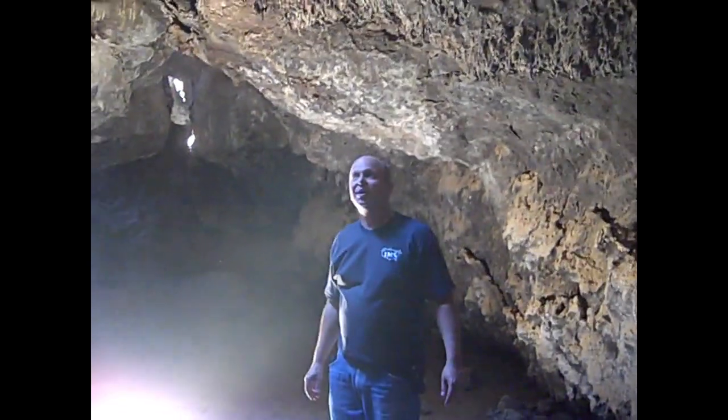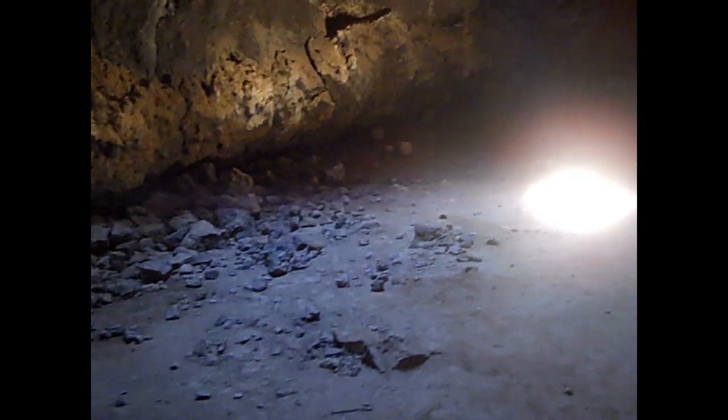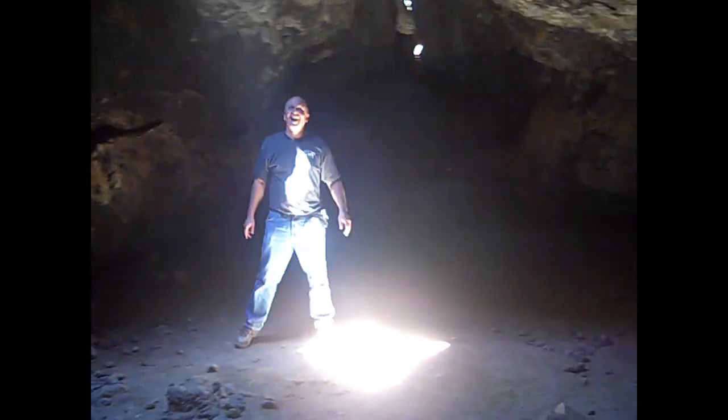I've made it inside the tube. We're all the way down to another room inside the tube here. This is inside the lava tube. It doesn't look like I'll be able to climb out that one. It was easier getting in than it is out.